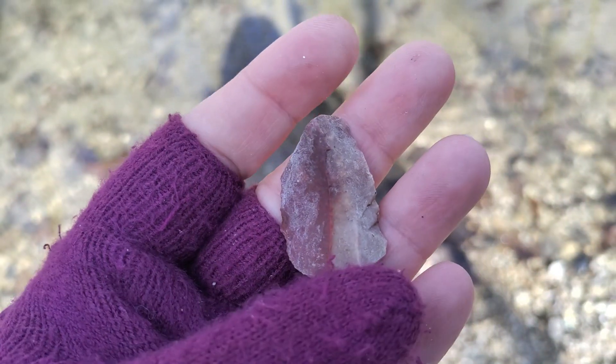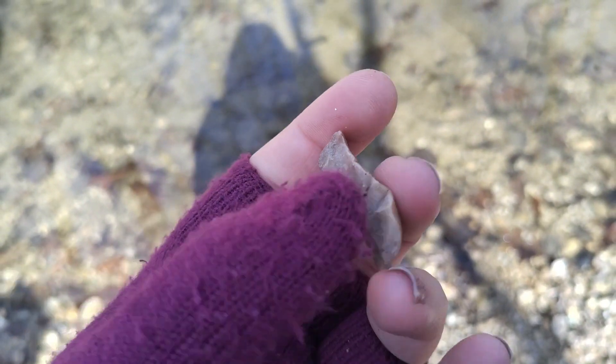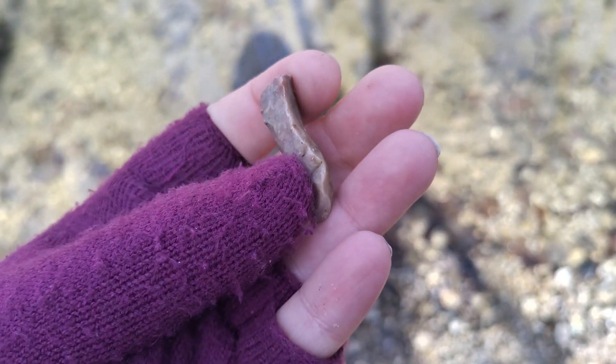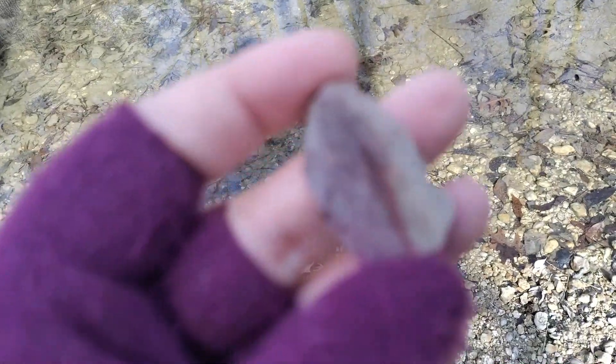I did find some really great worked chert here, so that gives me hope. I believe there may be arrowheads here at this point, so I'm gonna keep my eyes open for sure. That's a really cool find.